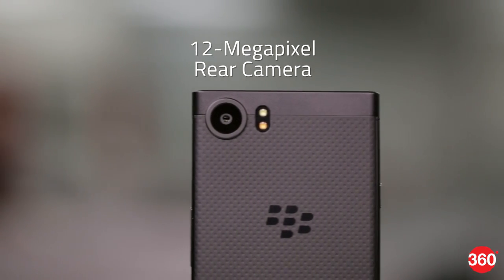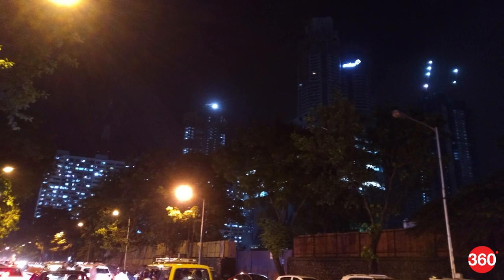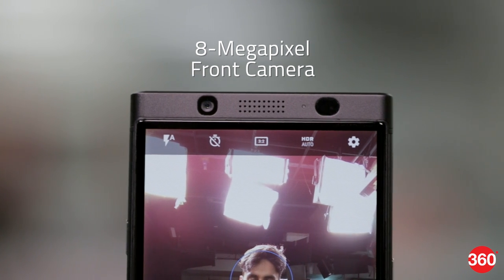The rear 12-megapixel camera takes decent photos in the daytime and somewhat blurry ones at night. The level of detail is good, but colors don't really pop. You can record video at 4K, which might come in handy.